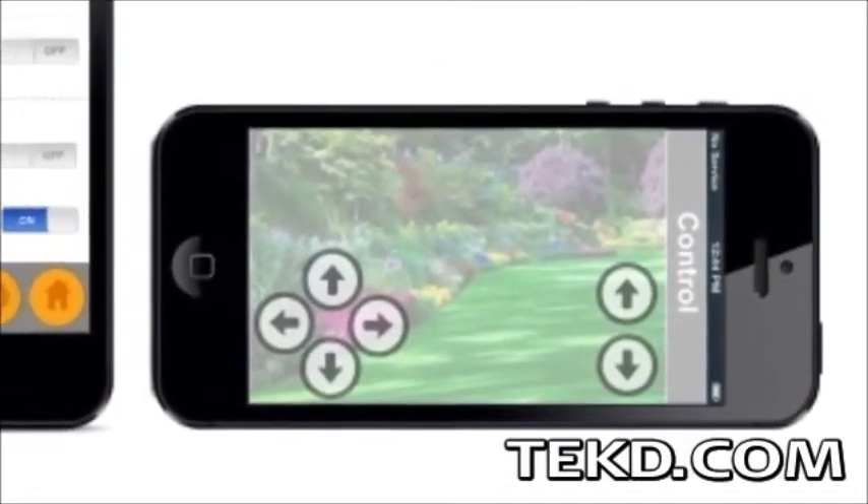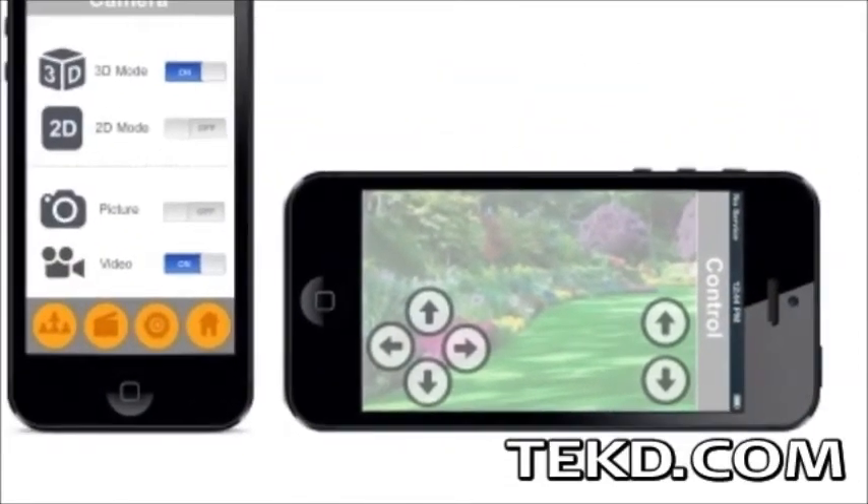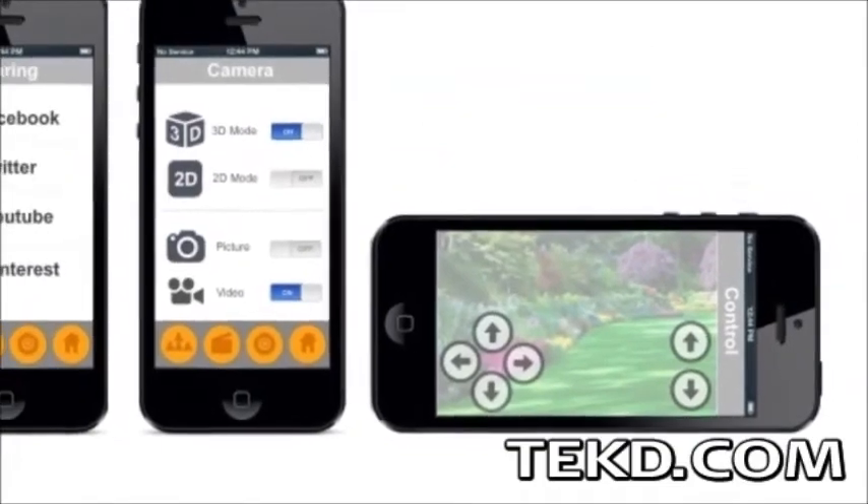Flight controls are performed on the application and are simple enough that you do not need to be a master drone pilot to capture aerial content.